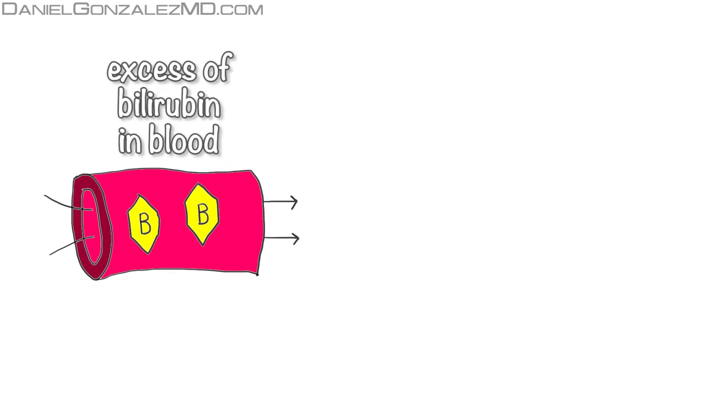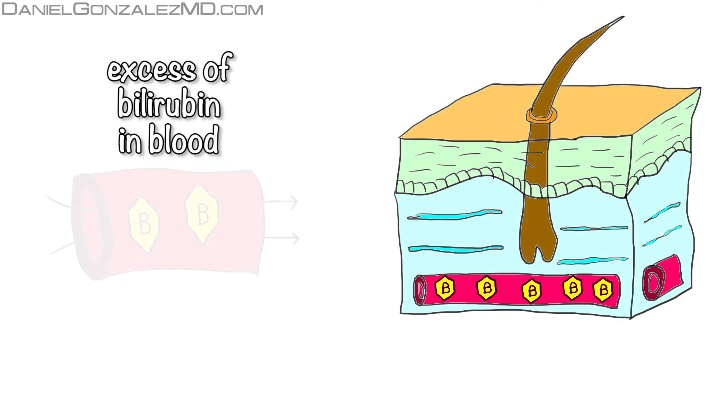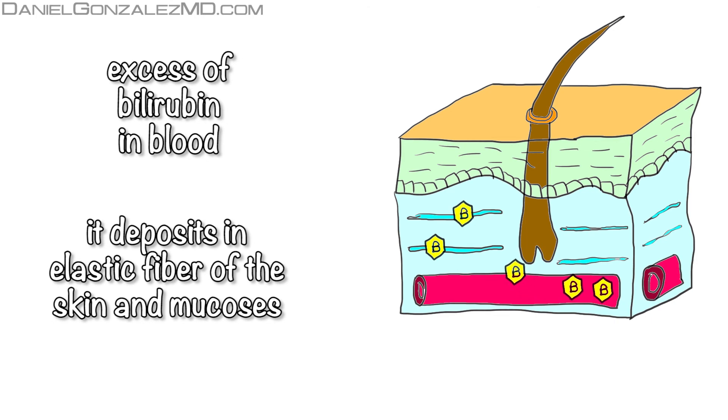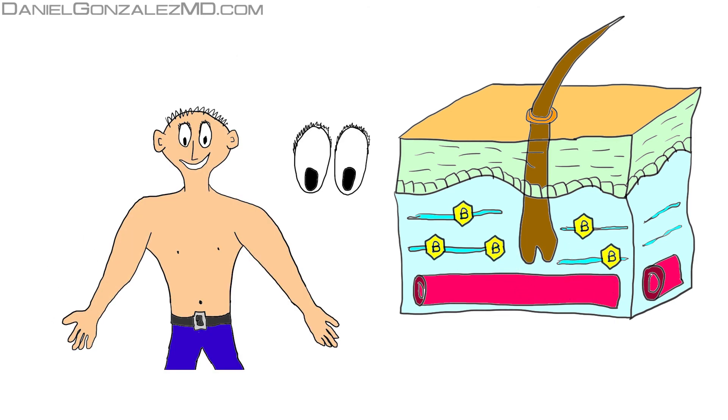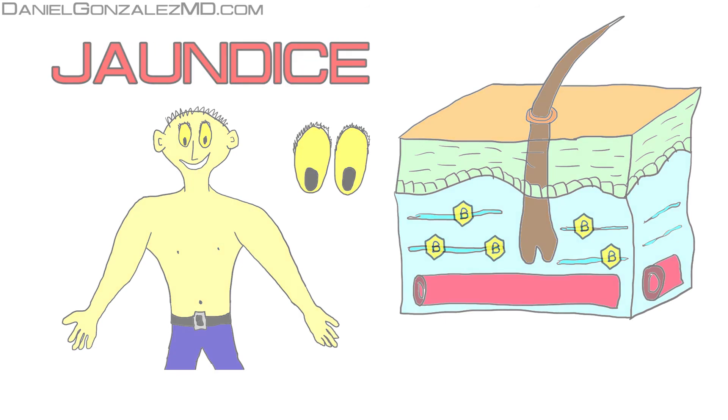Excess bilirubin in the blood tends to deposit in the elastic fibers of the skin and in the mucus membranes, especially in the sclera of the eye, which will give rise to a yellow tint — a phenomenon called jaundice.